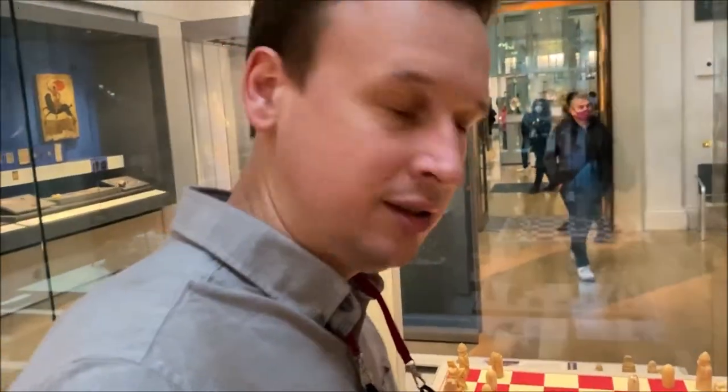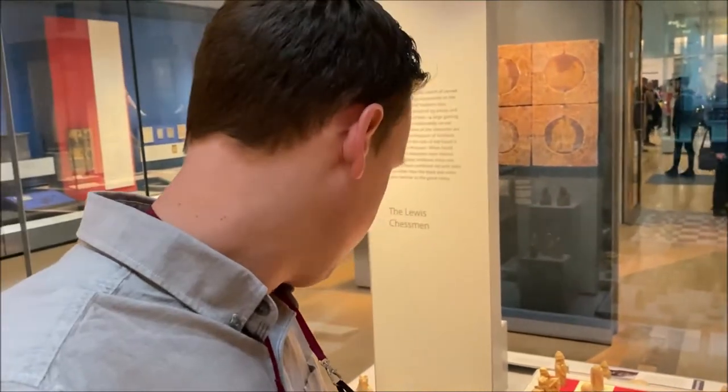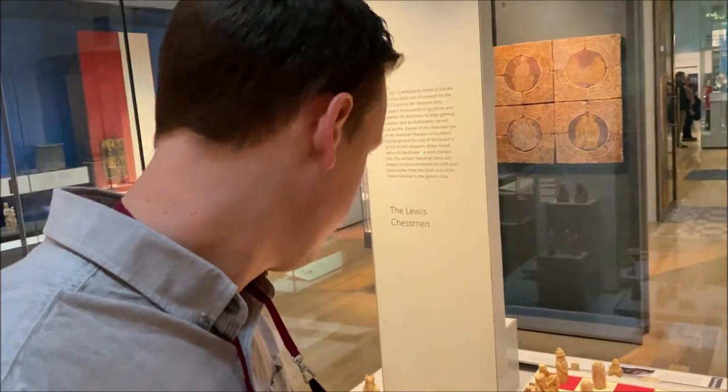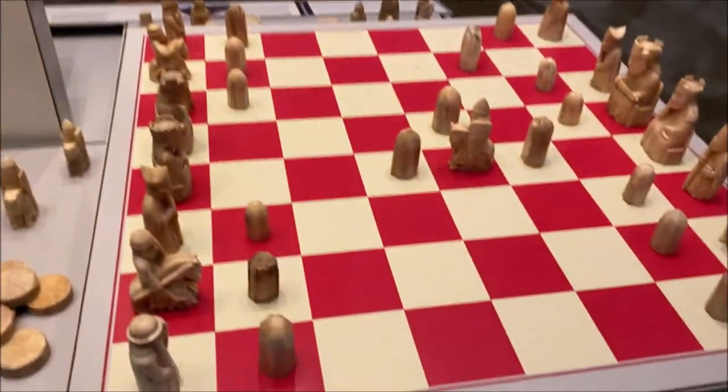Chess is supposed to be two different colors, and it is — one side has been stained red with a red dye, and that's kind of faded away throughout history. These are essentially an 800-year-old chess set, discovered in about 1831, approximately from the 1200s.